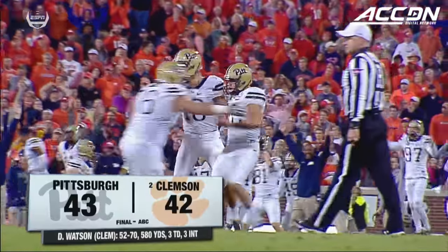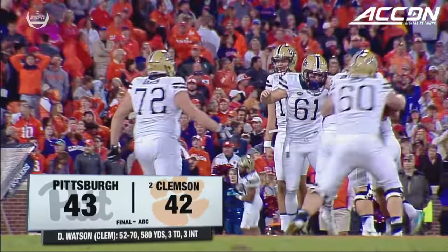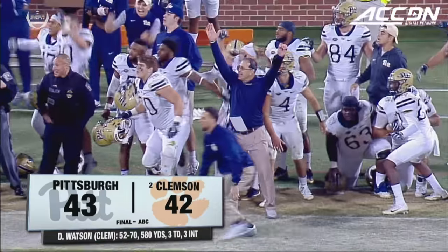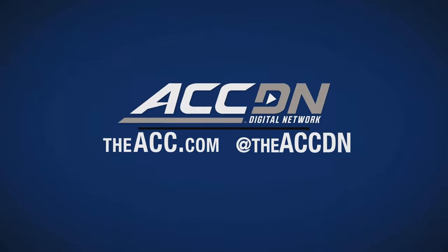Blewett got it! Wow! With six seconds left, it is stunned disbelief inside Death Valley. They have done the unthinkable. They have rocked Clemson's world and shaken up all of college football.